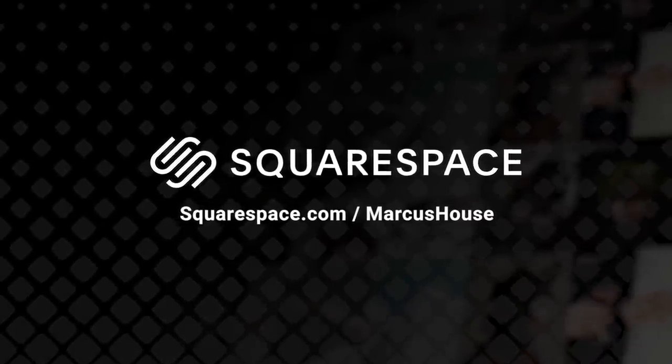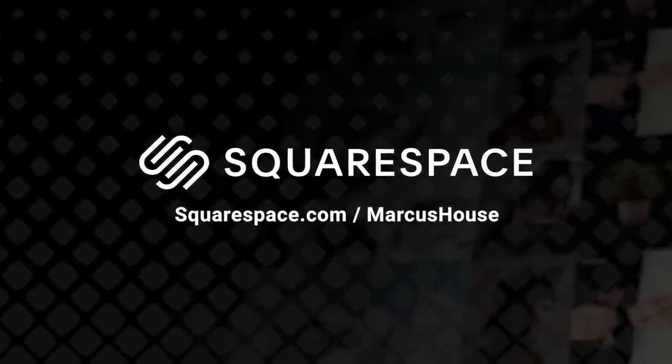This video is sponsored by Squarespace, the all-in-one platform for your online presence.